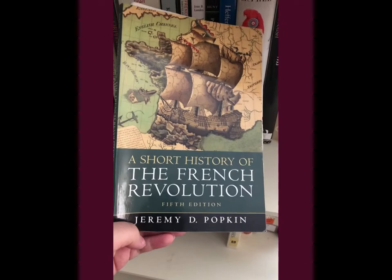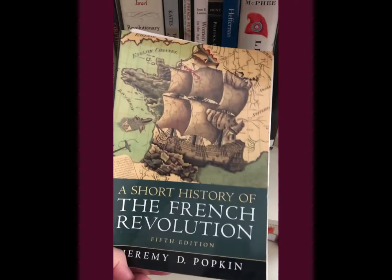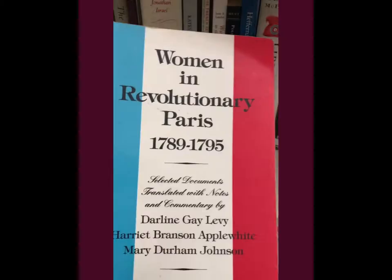Here we have 'A Short History of the French Revolution' by Jeremy Popkin. This is a great start, especially if you want to get started in the French Revolution. I'm sure there's a more recent edition of this now. I read this about 10 years ago but it's really handy and it gives you a brief overview of everything.